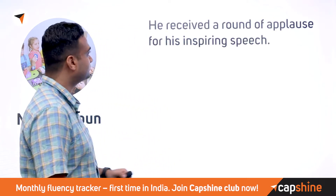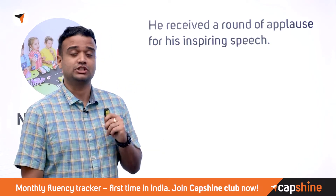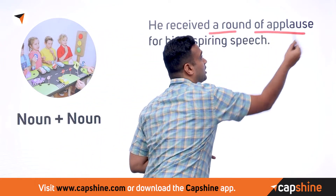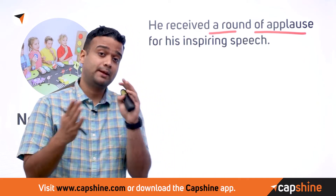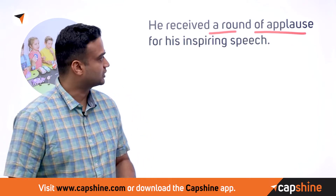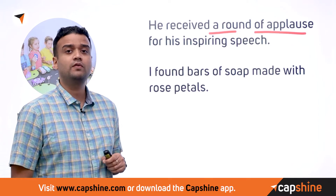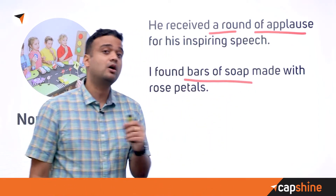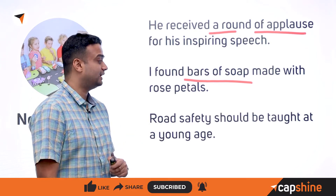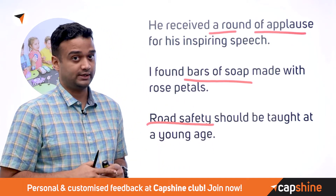Certain nouns also go together with other nouns. 'He received a round of applause for his inspiring speech' — 'round of applause' is the collocation. Similarly, 'I found bars of soap made of rose petals' — 'bars of soap' is very commonly used. And 'road safety should be taught at a young age' — 'road safety' is another commonly used noun-noun collocation.